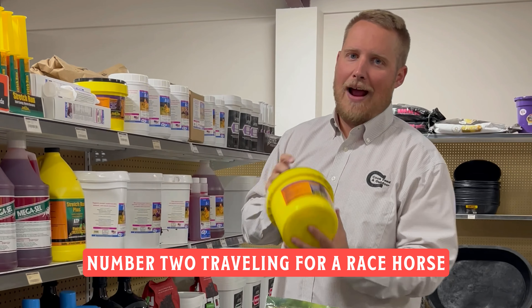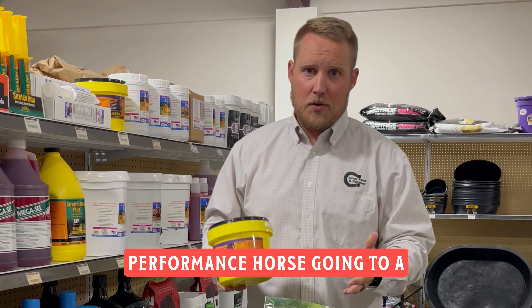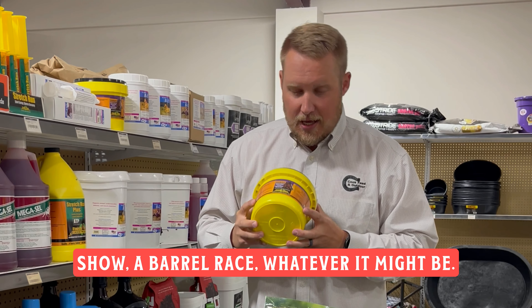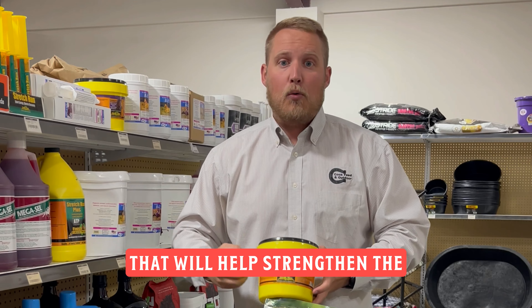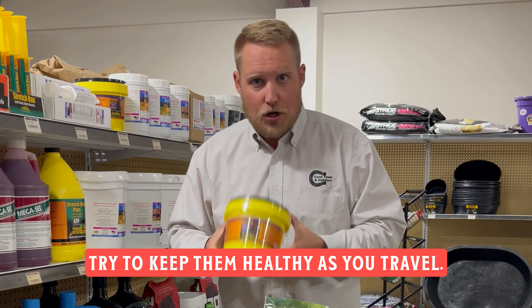Number two: traveling for a racehorse, going to a new environment, or any performance horse going to a show, a barrel race, whatever it might be — immunity is going to be compromised. So feed something like Immunex. That will help strengthen the horse's immune system and try to keep them healthy as you travel.